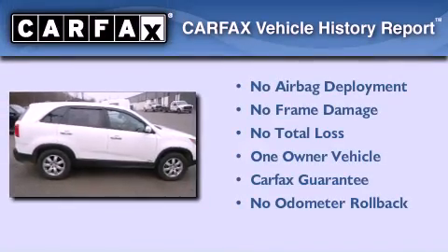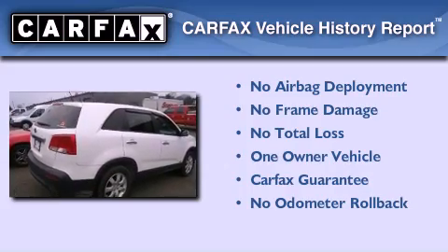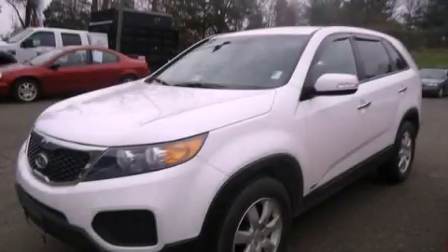This Kia has had only one owner and it qualifies for the Carfax buyback guarantee. Stop by today and test drive this automobile for yourself.